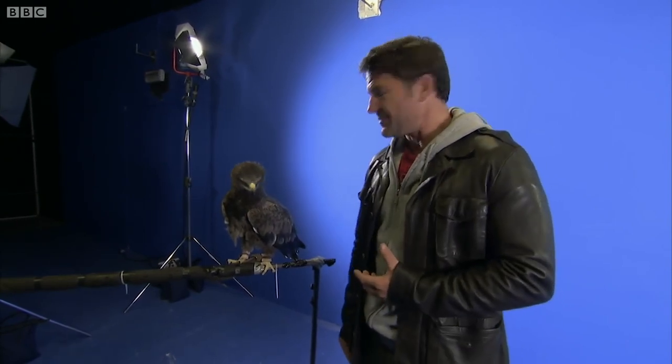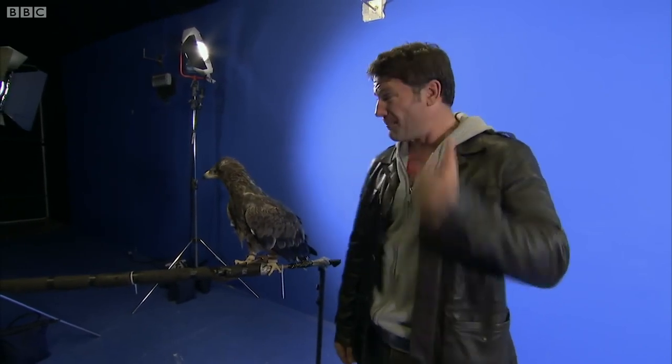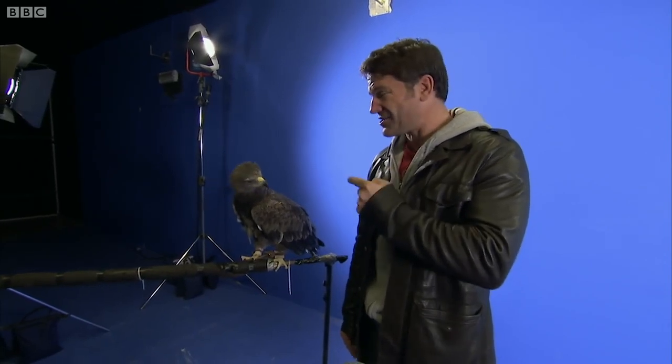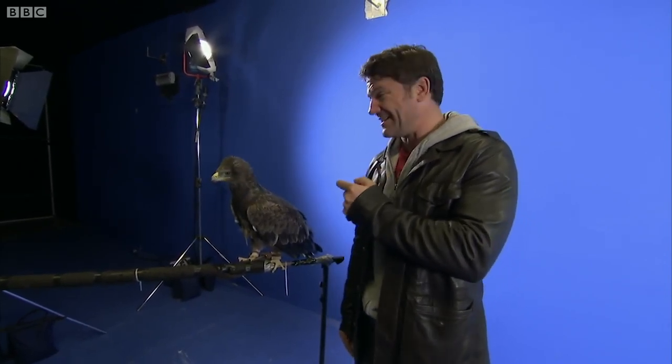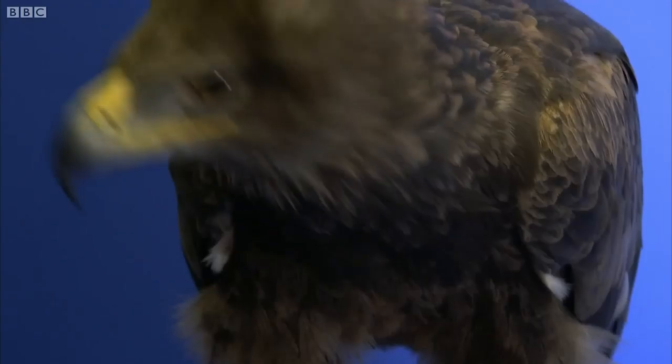He's a tawny eagle that's found in Africa or Asia. To be honest, if we tried to get a white-tailed eagle in here, I think it would probably have savaged all of us and it might have been a bit too big. But he is absolutely perfect. Sasha is very well trained indeed. He's been in movies and music videos and he's exactly right for what I want to show you.